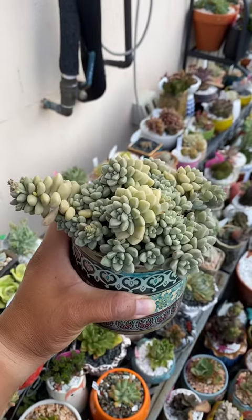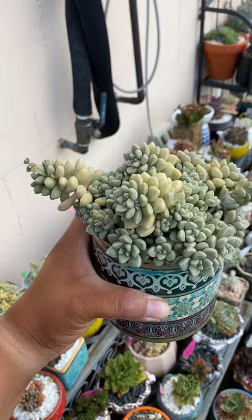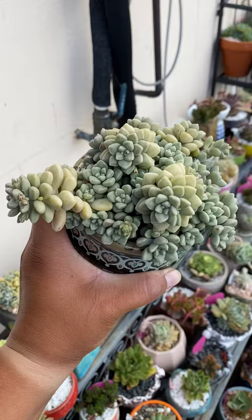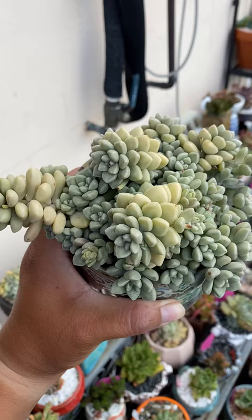Good afternoon from Canberra, Australia. This is my beautiful girl — Grepta Batala Mendoza. I had her for four months. She's gorgeous. I bought her for $10 and she was maybe half this size, maybe one third.